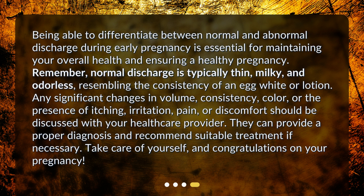Being able to differentiate between normal and abnormal discharge during early pregnancy is essential for maintaining your overall health and ensuring a healthy pregnancy. Remember, normal discharge is typically thin, milky, and odorless, resembling the consistency of an egg white or lotion. Any significant changes in volume, consistency, color, or the presence of itching, irritation, pain, or discomfort should be discussed with your healthcare provider. They can provide a proper diagnosis and recommend suitable treatment if necessary. Take care of yourself, and congratulations on your pregnancy.